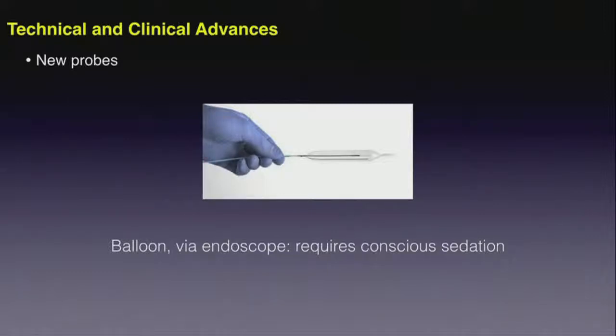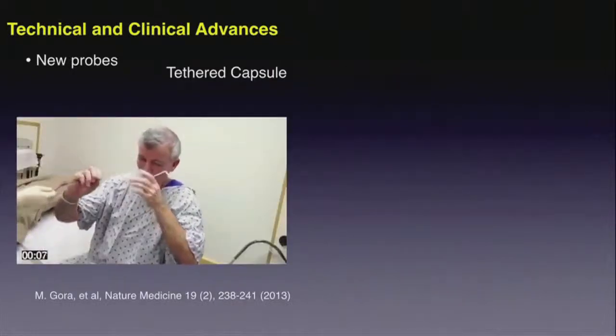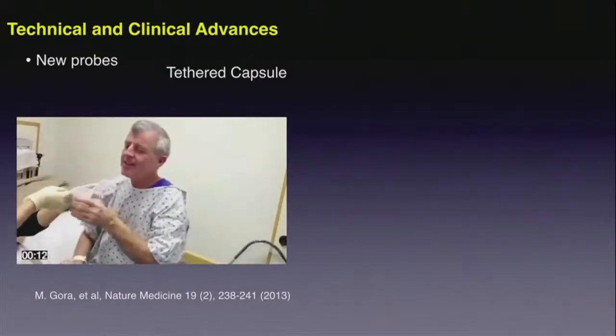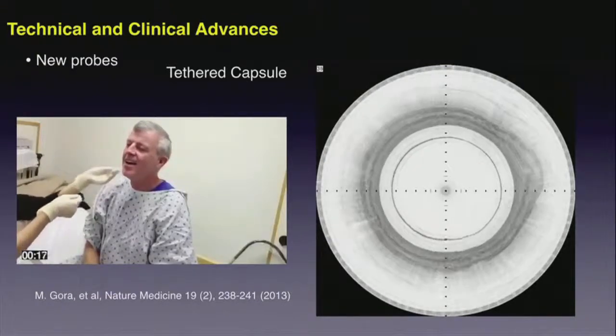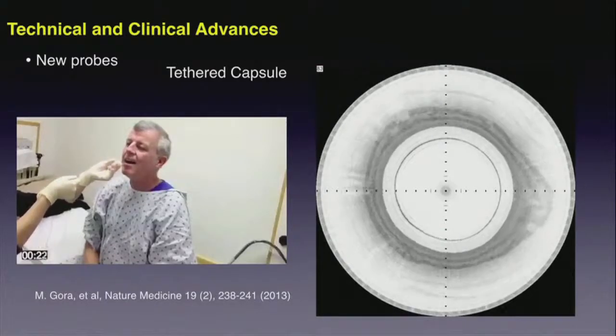Upper GI imaging has traditionally been performed with a balloon passed through an endoscope, a process requiring conscious sedation that is quite expensive and therefore can't be applied for screening. If we remove the endoscope from the environment, perhaps we can overcome that — potentially by using a tethered capsule. Without the endoscope and without conscious sedation, the patient can swallow the tethered capsule, and very high-quality imaging can be performed either while the probe descends through peristalsis or is brought back up by retraction of the tether.